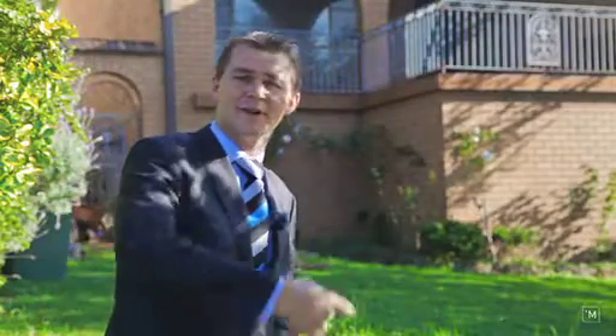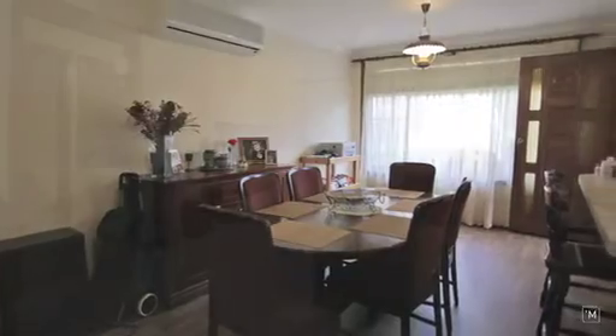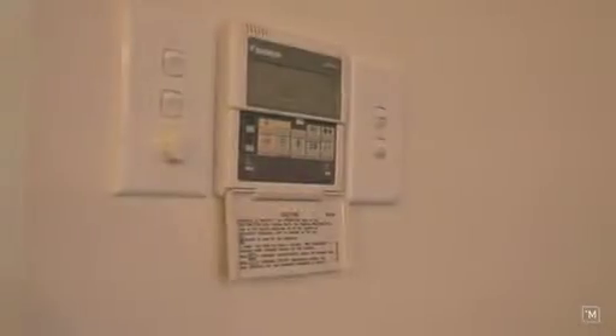Well, what are you waiting for? Let's go on inside. As you enter the home you're greeted by a modern gourmet kitchen with adjoining meals area and a large lounge room. These rooms are all complemented by high ceilings and ducted air throughout.